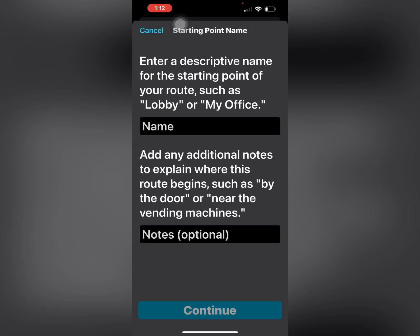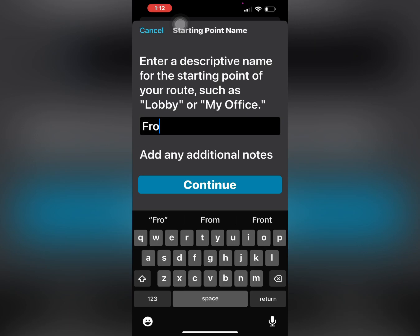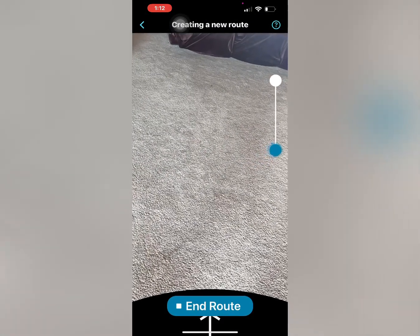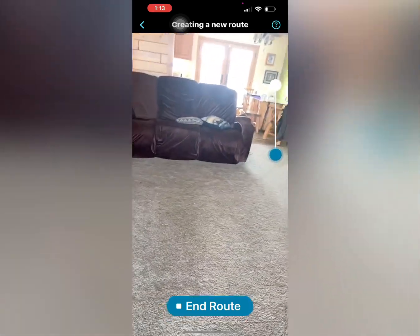We are at the front door — it does not like spaces. Then we hit continue. Now it says 'walk to the destination and tap end route.' So we're ready to walk the route.